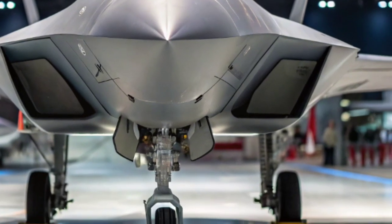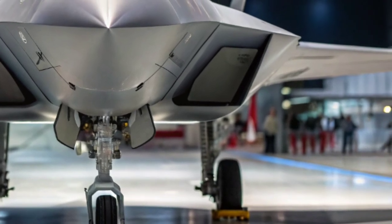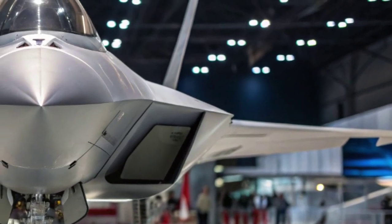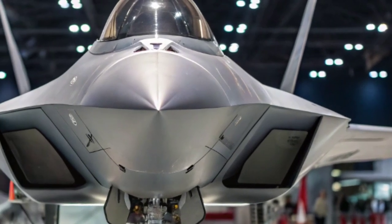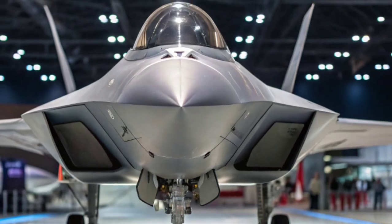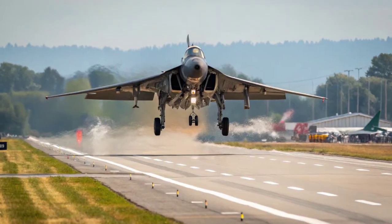Now let's talk about weapons. This aircraft is designed to strike before the enemy even knows it's there. Internal weapons bays carry long-range hypersonic missiles, adaptive smart munitions, and new air-to-air weapons capable of turning mid-flight based on live data. All of this means the F-47 doesn't just win dogfights — it prevents them by eliminating threats far beyond visual range.